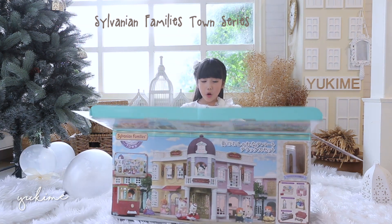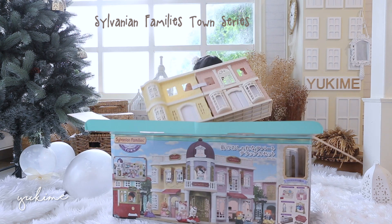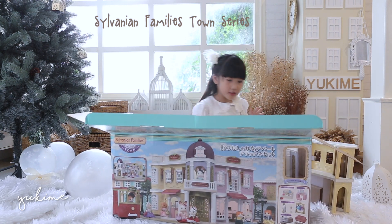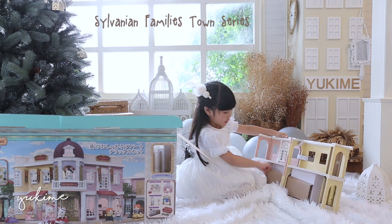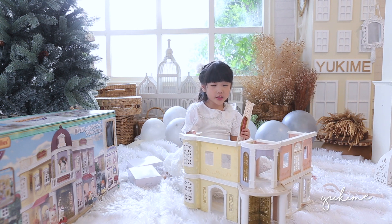Everybody, I opened it already. You want to see what is inside? Whoa, it's so heavy! There are even boxes inside it. I wonder what's inside. Okay everybody, we're getting onto this thing.